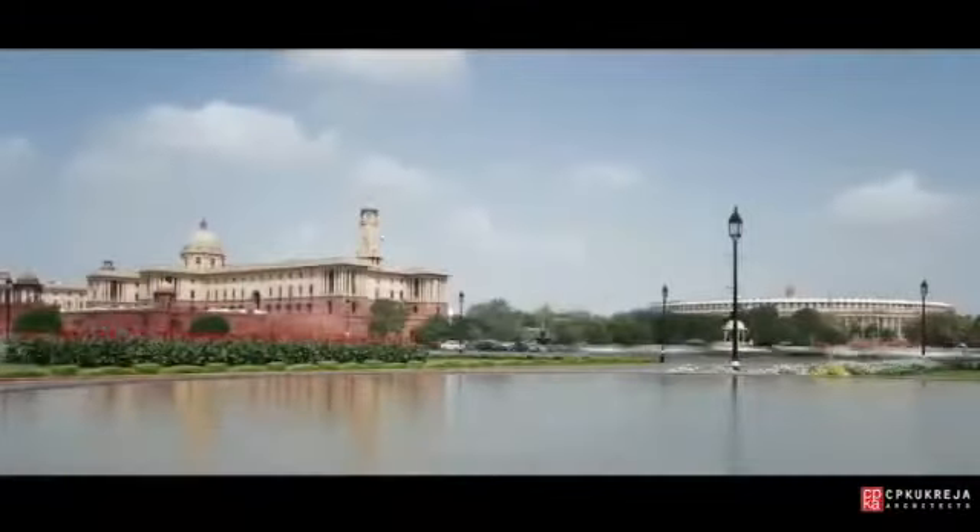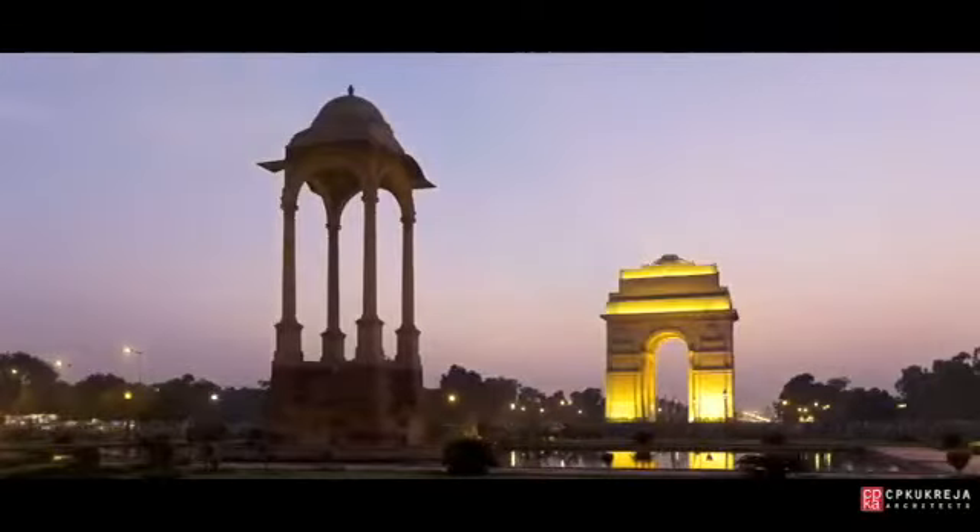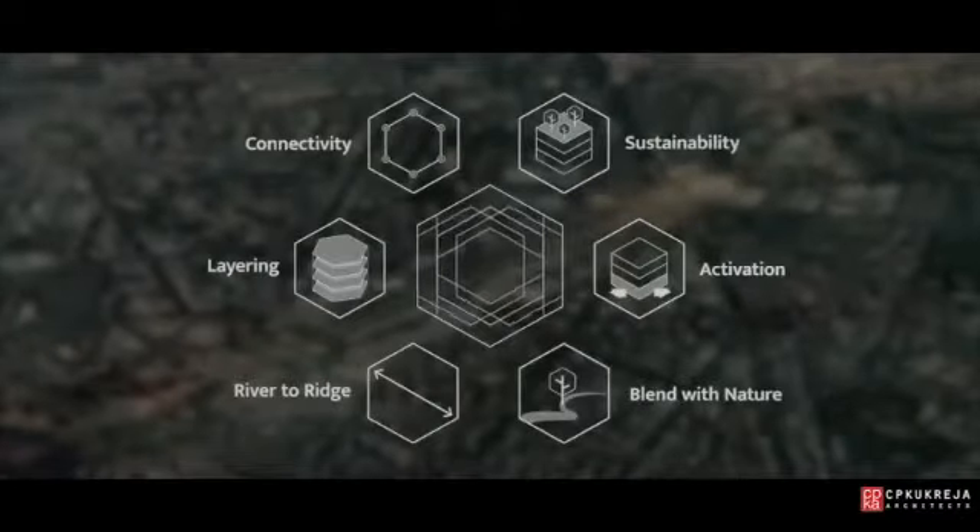The redevelopment of Central Vista is about imagining a new India. And to do this, our approach identifies six key elements that will bring our design to life.